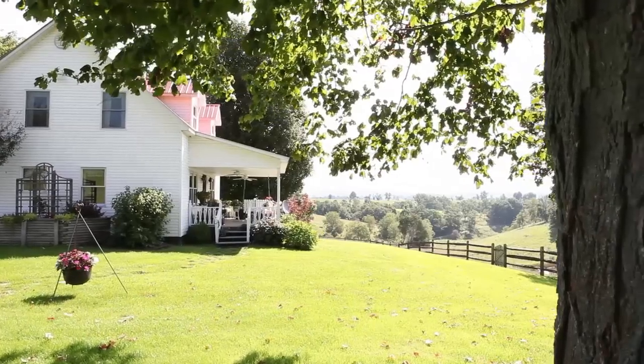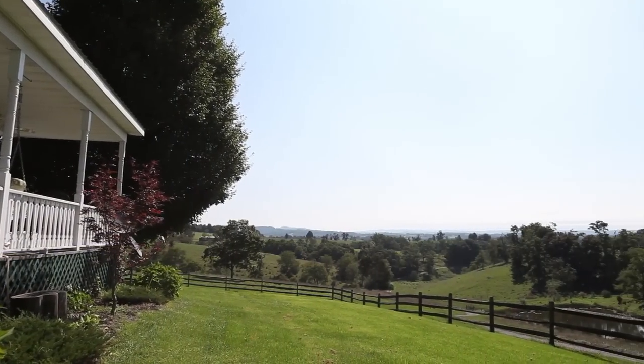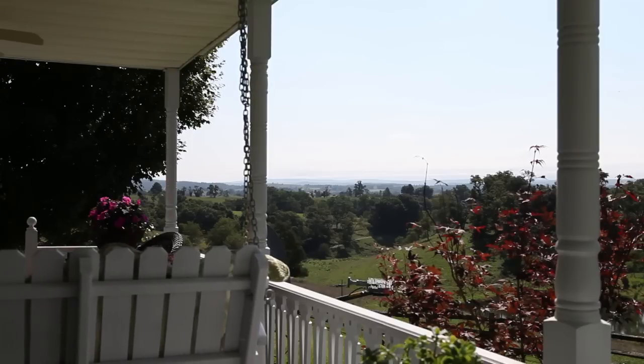The property's two-story farmhouse offers a charming front porch overlooking the pond and surrounding mountains, affording 50-mile views from the comfort of your own porch swing.